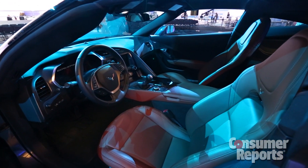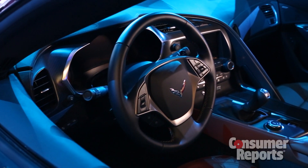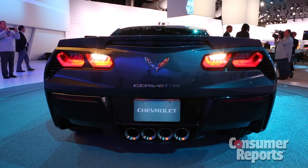The interior, always a sore spot in our evaluations, will get genuine carbon fiber and aluminum trim, as well as hand-wrapped leather materials. The fit and finish and quality of materials has always been below par, especially for a car in this price segment, so we really hope that they put the emphasis on making the driver happier.